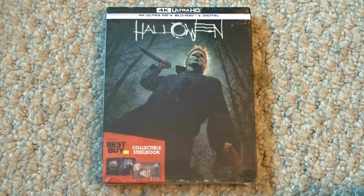Here we go — the first video of 2019, and today we are going to be unboxing the 4K Best Buy exclusive Steelbook release of Halloween. Or Halloween 2018, or Halloween 18, or Halloween H40, whatever you want to call it. Honestly, I'm not sure why they just didn't call it Halloween: The Night He Returned Home.